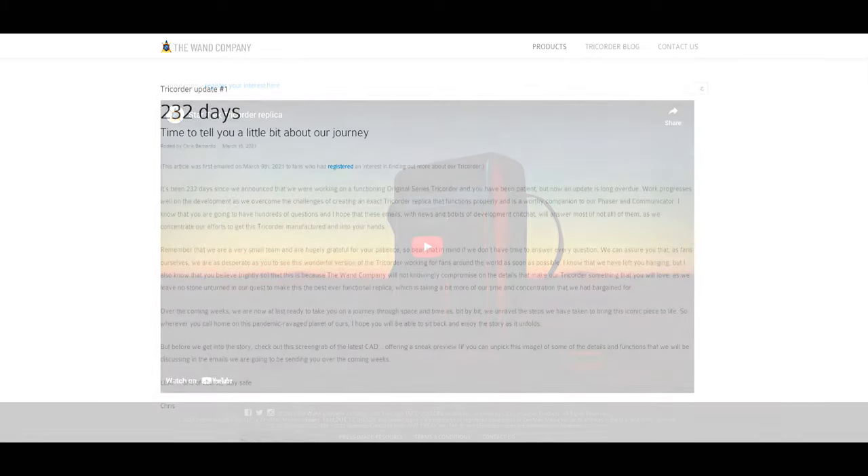Update number one was made available on March 15th, 2021. This update speaks of the quality of the Tricorder, saying that it will be worthy of the already successful Wand Company communicator and hand phaser. Chris Bernardo explains that the Tricorder is a work in progress, and that the development team is very small, and our patience is greatly appreciated. We are also introduced to the CAD, which hints at the functions of the unit.